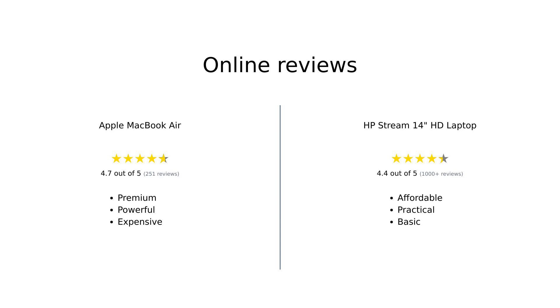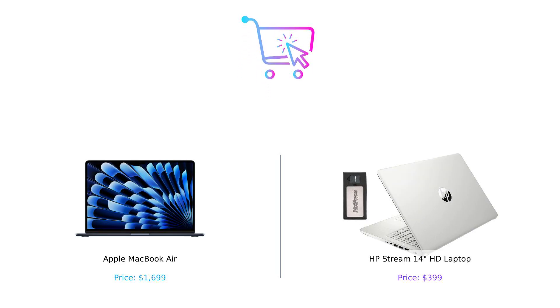Overall, reviewers love the MacBook Air for its premium features, performance, and design, despite the high cost. The HP Stream 14 is appreciated for being a budget-friendly, practical option with decent performance for everyday tasks. The MacBook Air might be the sleek, high-performance choice for those with deep pockets, while the HP Stream 14 offers a budget-friendly option with plenty of charm and utility. Whether you're Team Apple or Team HP, remember to buy smart and keep watching our channel for more epic showdowns. Don't forget to like, subscribe, and leave a comment about which product you prefer and why. Product links are in the description.